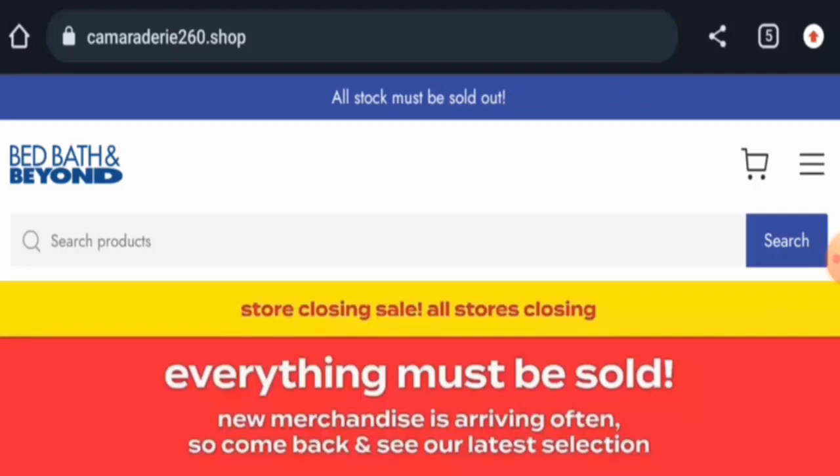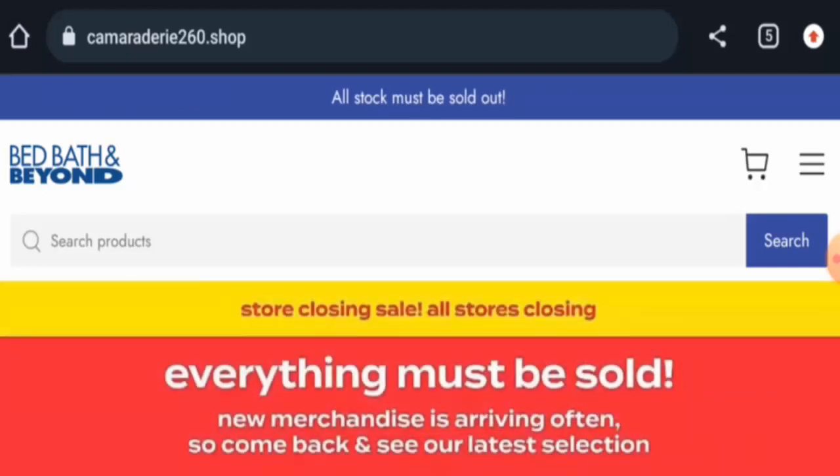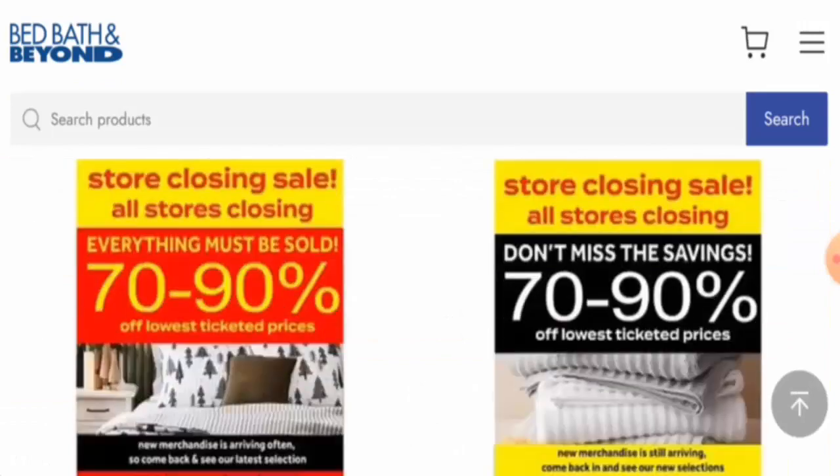People from the United States are very interested to know about this site, so today we are going to provide you with complete information about this website. This is an e-commerce site which offers bathroom products, bedroom products, tools, gardening products, and many more.